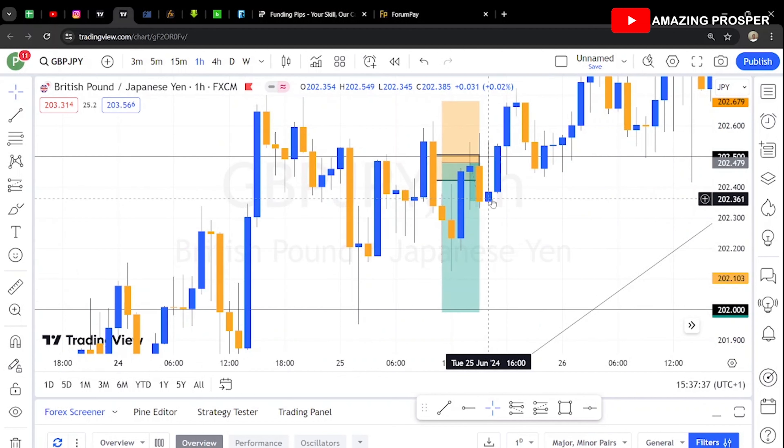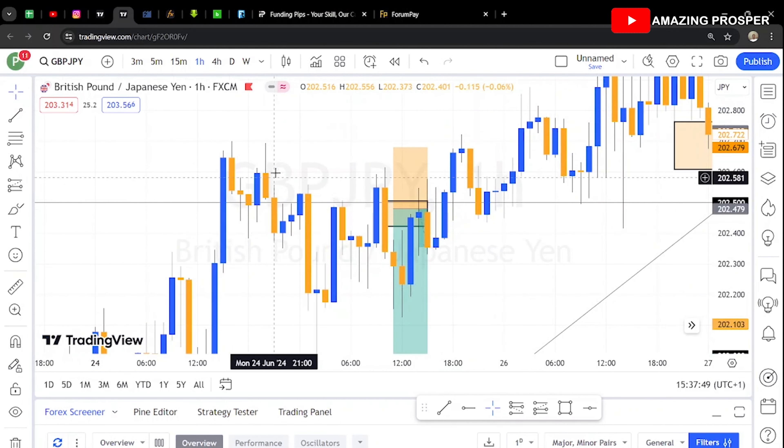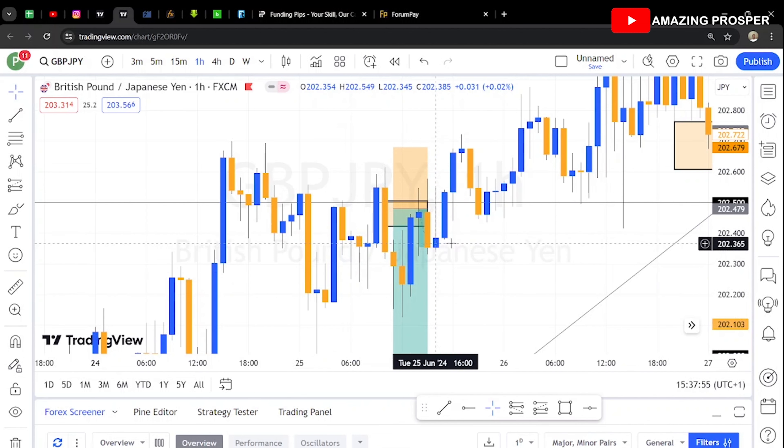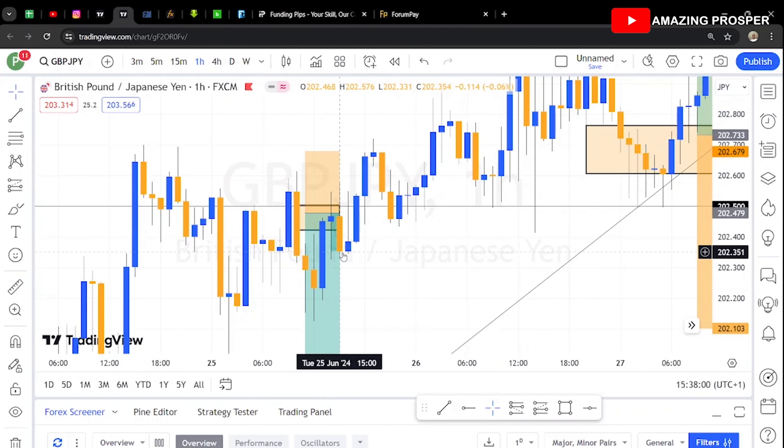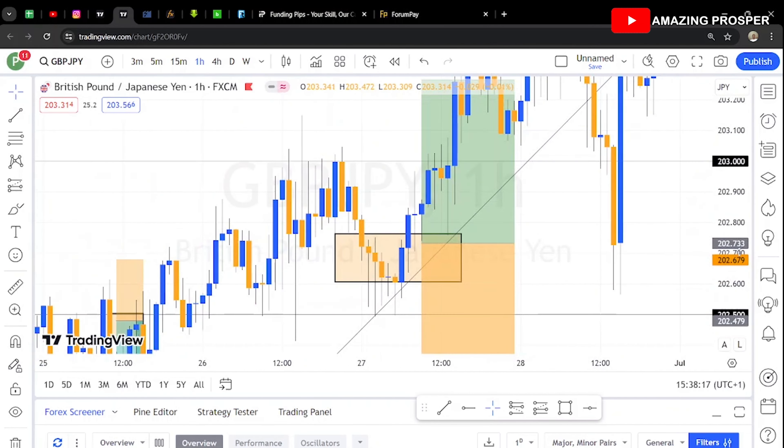I wanted to exit the trade because once I start seeing this type of candle on a key zone, it's a reversal candle. You can see there was a downtrend, then a reversal moment where the candle reversed and started moving up, then broke out and continued to the upside. Once I saw that, I said I'm going to move, but I had already set my stop loss. It hit my stop loss — very painful, but I learned my lesson.